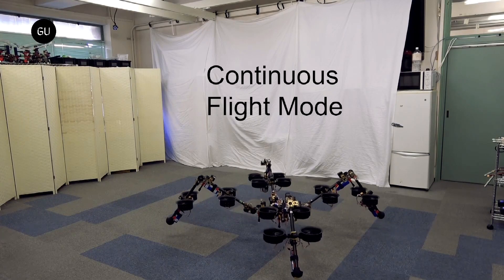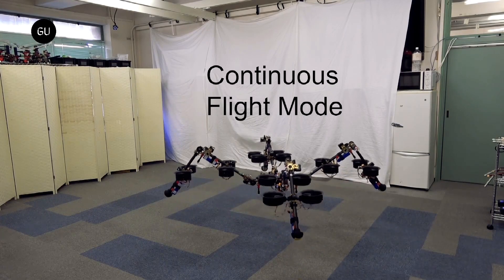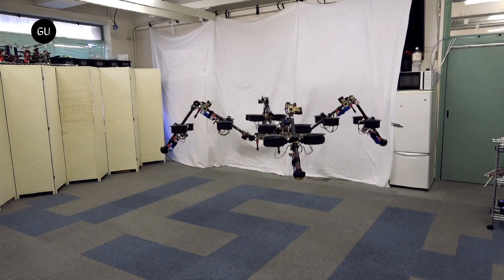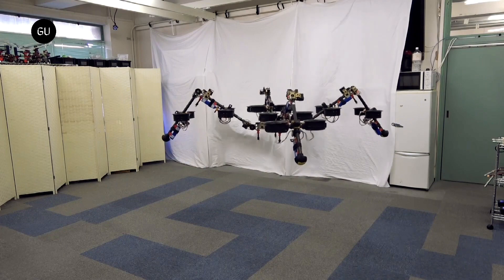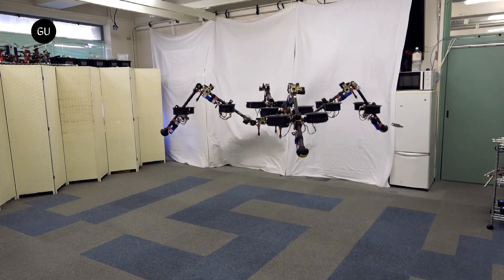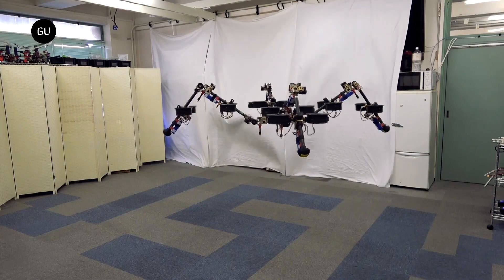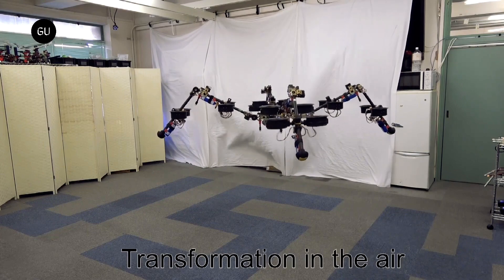Forget drones that fly around dropping robot dogs anywhere they want. Now we've got giant flying robot spiders to worry about. These giant robot flying spiders were created by researchers from the University of Tokyo, so you can thank them when the robot uprising begins and we're fending off these things.